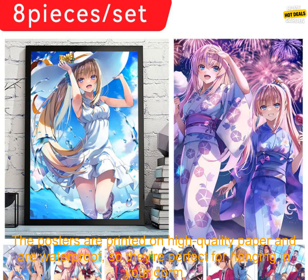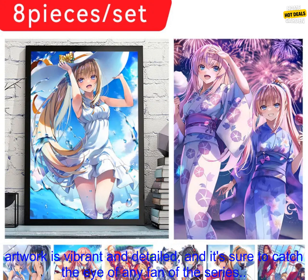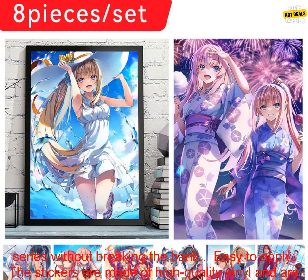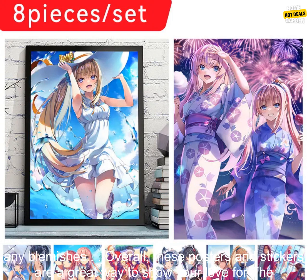Here are some of the benefits of buying these posters. High-quality posters: printed on high-quality waterproof paper, perfect for your dorm room or bedroom. Vivid artwork: vibrant and detailed, sure to catch any fan's eye. Affordable: the set is very affordable, making it a great way to show your love for the series without breaking the bank. Easy to apply: the stickers are made of high-quality vinyl and are easy to apply, perfect for adding personality to your walls or covering up blemishes.